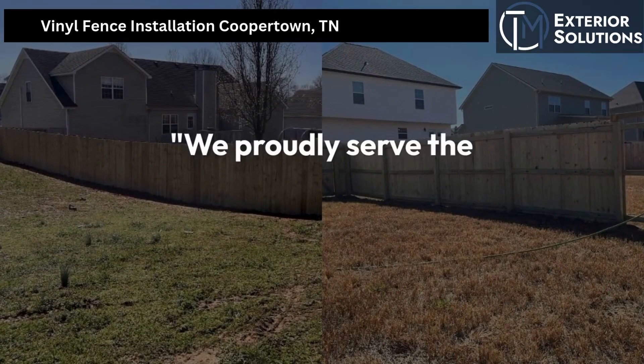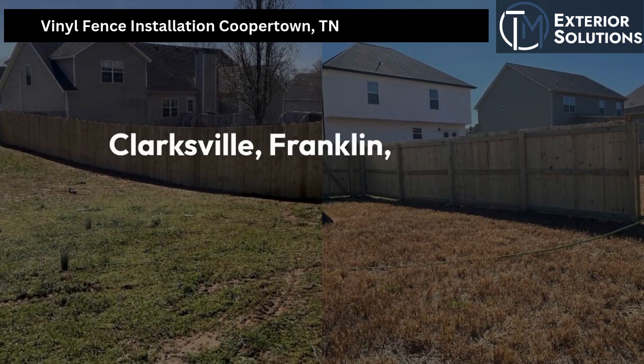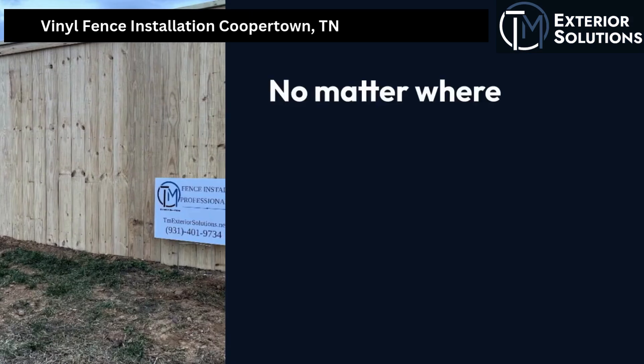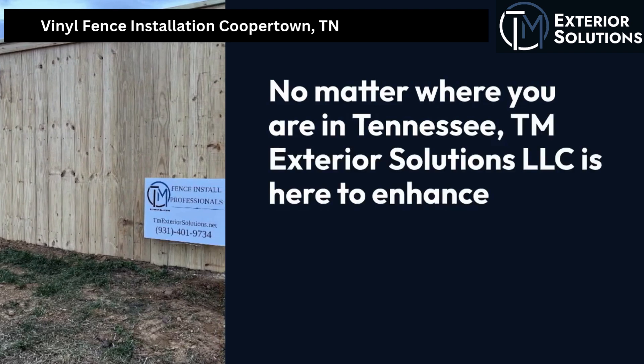We proudly serve the surrounding areas, including Adams, Ashland City, Brentwood, Clarksville, Franklin, and many more. No matter where you are in Tennessee, TM Exterior Solutions LLC is here to enhance your outdoor spaces.